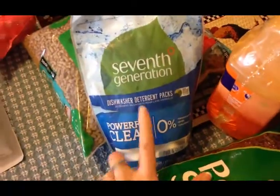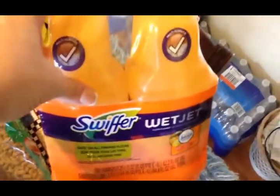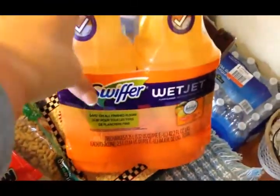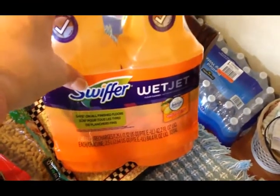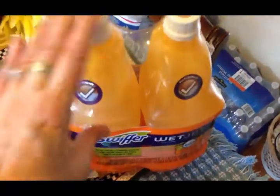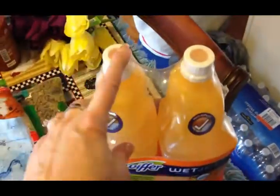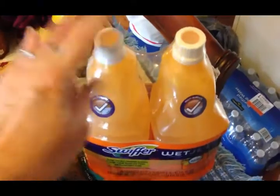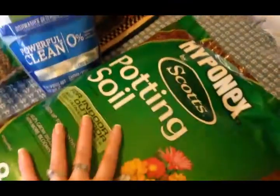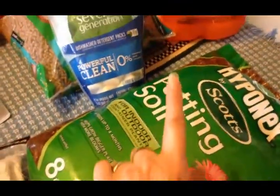I got another package of Seventh Generation dishwasher tabs and some Swiffer Wet Jet cleaning solution. Someone asked me to do a review on the Swiffer mop — first impressions, I really like it. I might do a separate video about it later. I also picked up some potting soil.